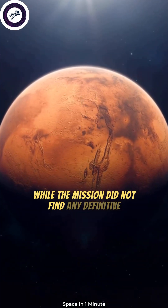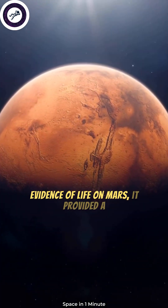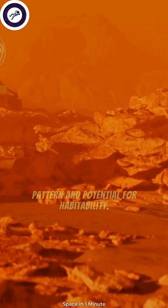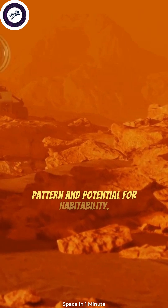While the mission did not find any definitive evidence of life on Mars, it provided a wealth of data about the planet's geology, weather patterns, and potential for habitability.